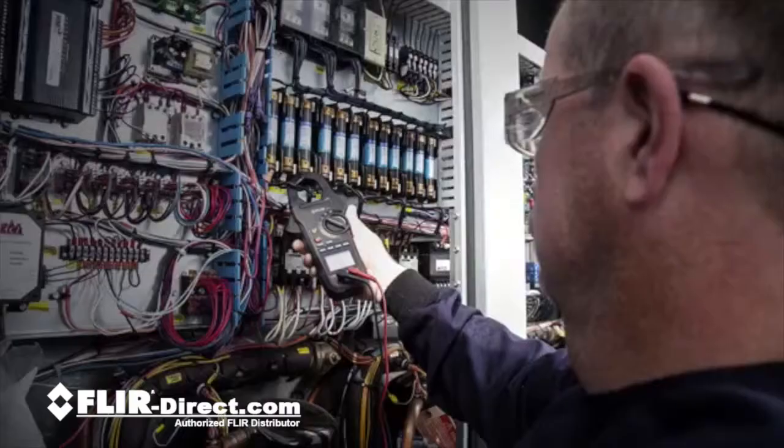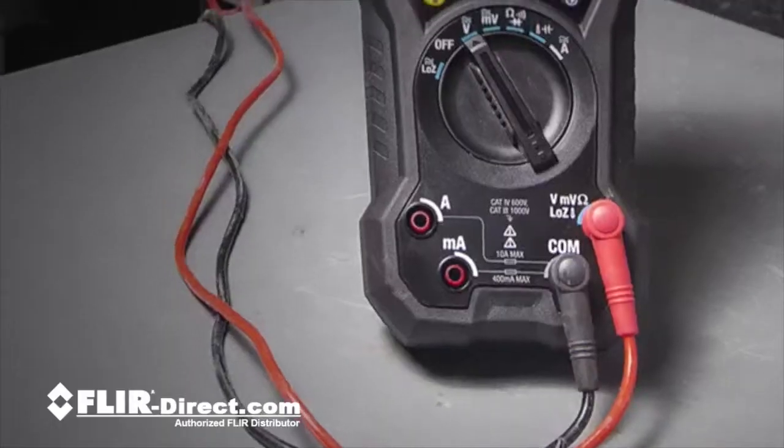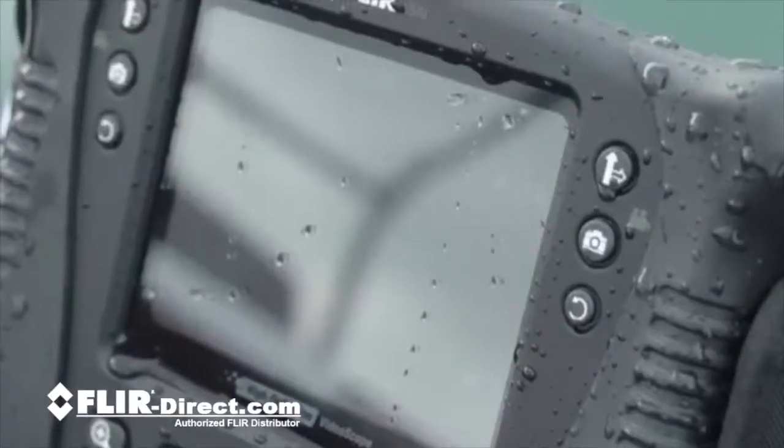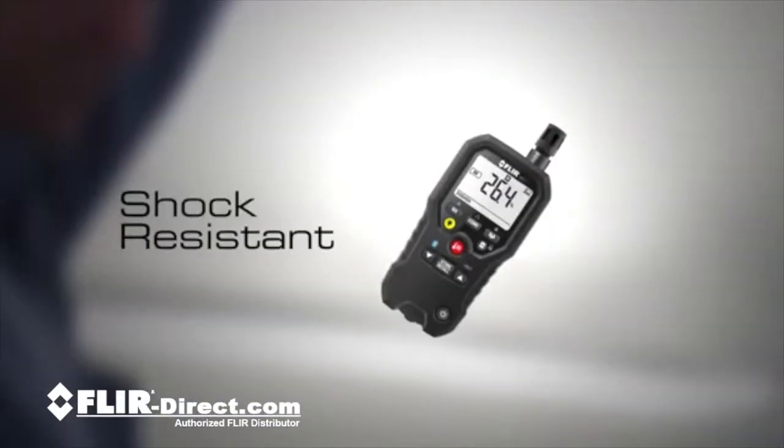We have engineered these class-leading tools from the ground up to meet your rigorous demands of day-to-day electrical and mechanical troubleshooting. Rugged equipment for rugged conditions, designed to be waterproof and shock-resistant.